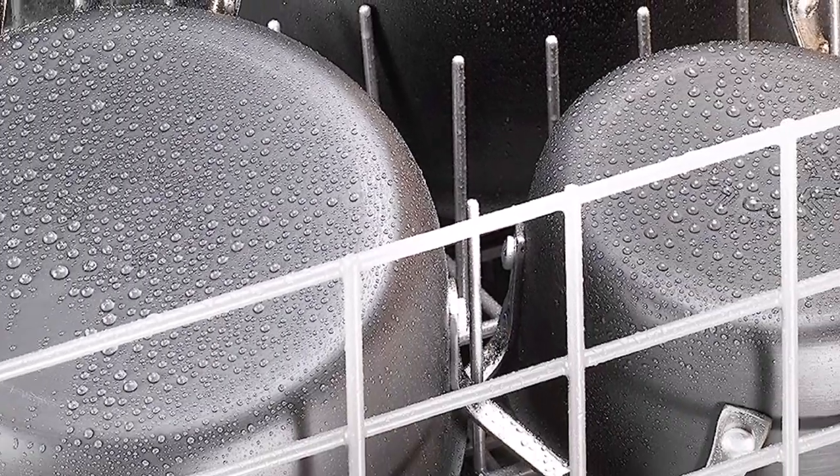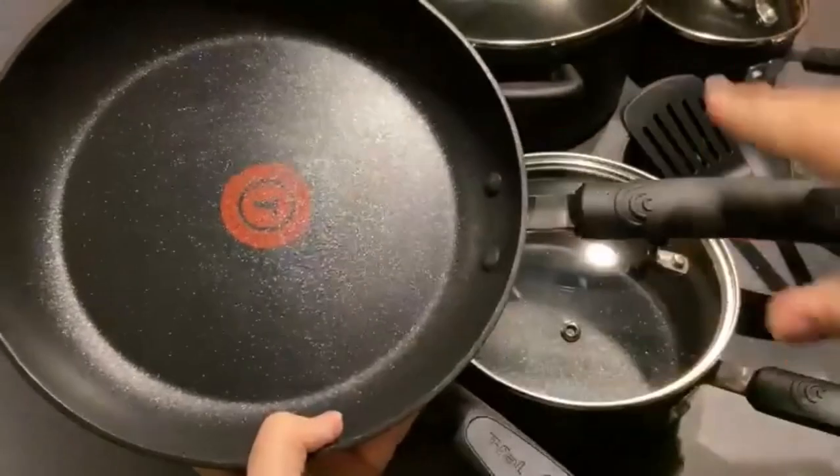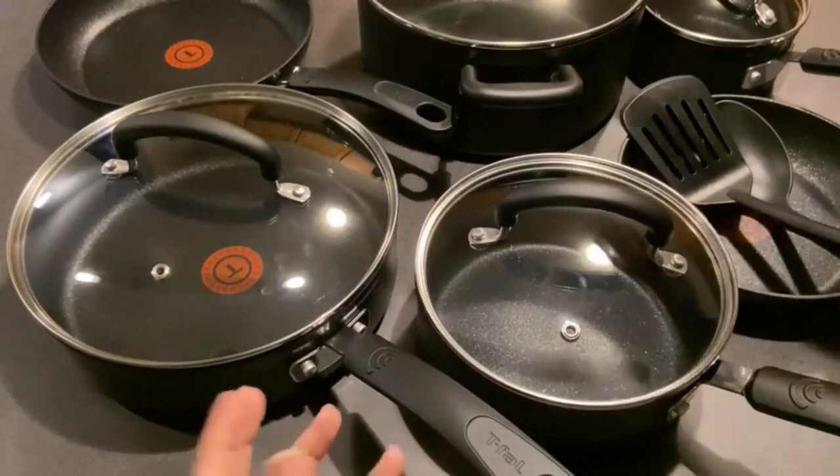Dishwasher safe for hands-free cleaning, and soft handles are comfortable to grasp. What we don't like about it: the handle can't be detached, and the cookware set is a little lightweight.